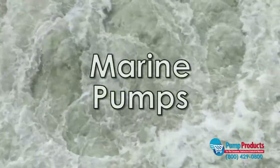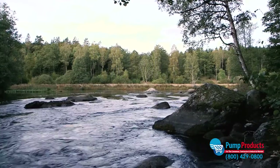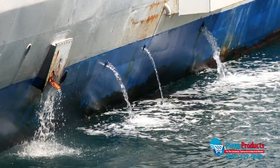Marine pumps are designed to pump saltwater and freshwater mixed with sand, debris, and other abrasive particles. Marine pumps are suitable for dredging, boat and pier maintenance, and emergency bilging.